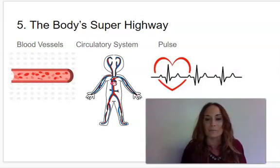And the last vocabulary word is pulse. Say pulse. Pulse is the regular beat of the blood in your arteries as the heart pumps throughout your body.